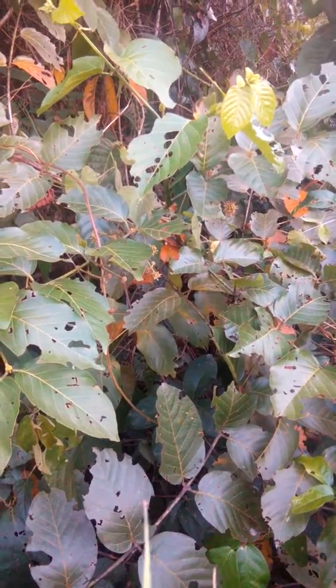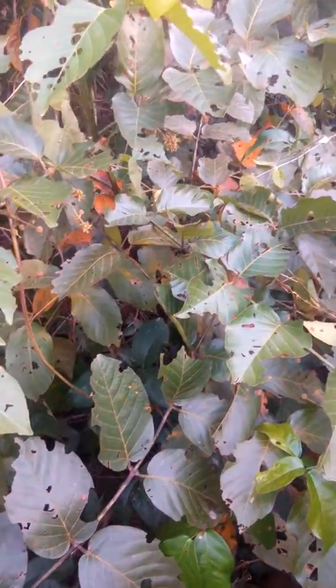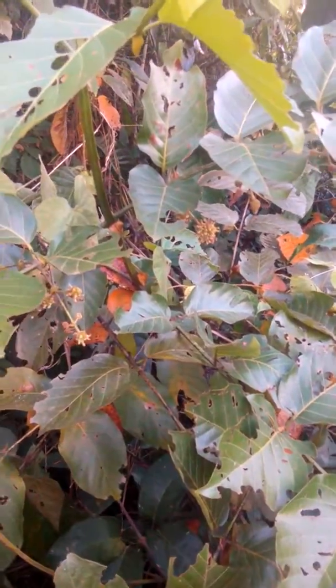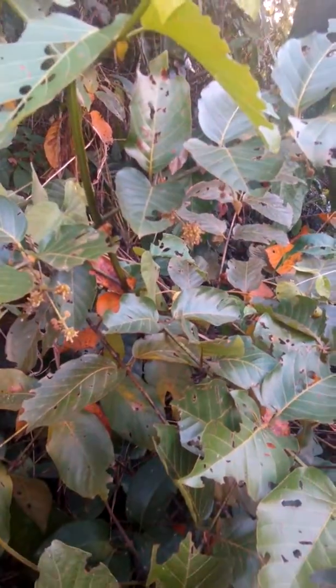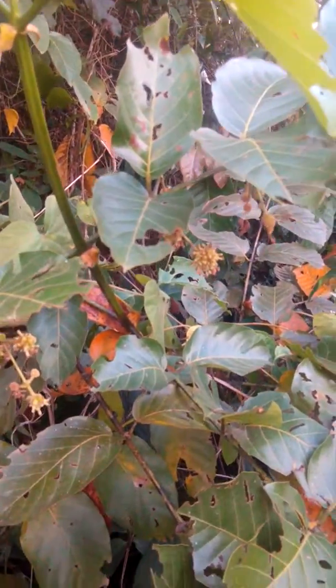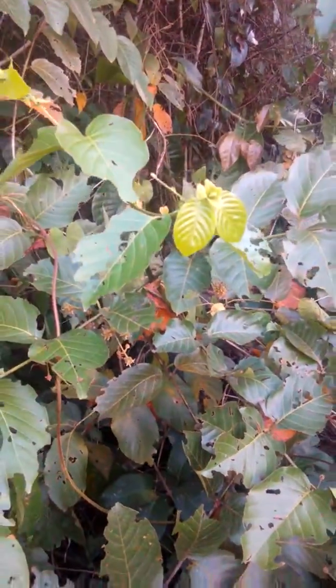Hello people, this is Shimmy Pampana. This is cat's claw and we are looking for the seeds. Now we find cat's claw flowers — these are the cat's claw flowers. Have a look, beautiful!